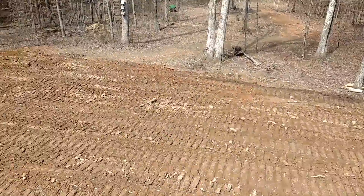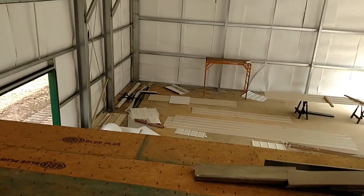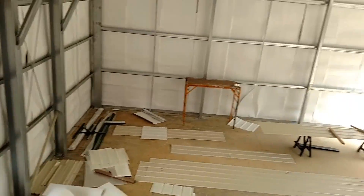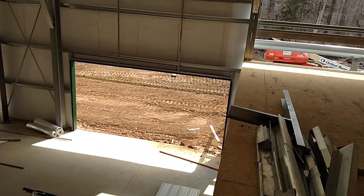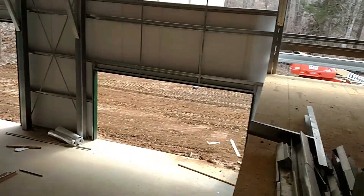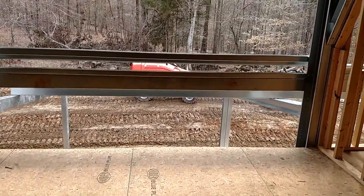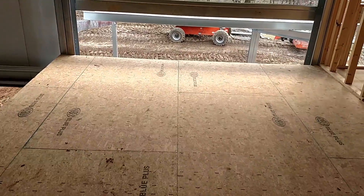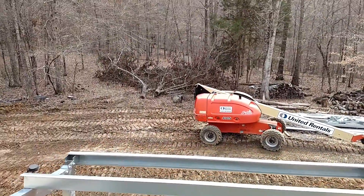Looks like there was some dirt being pushed around the other day — it's working out good. This is the shop. We should be able to get the garage doors on here pretty soon. Actually, if we needed another room we could build one up here — this would be enough room for a 12 by 24 room. You could enclose it later in life or whatever.